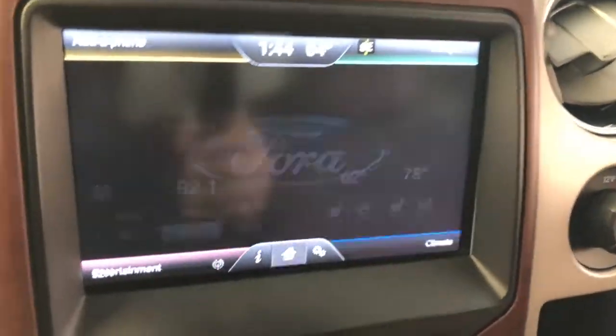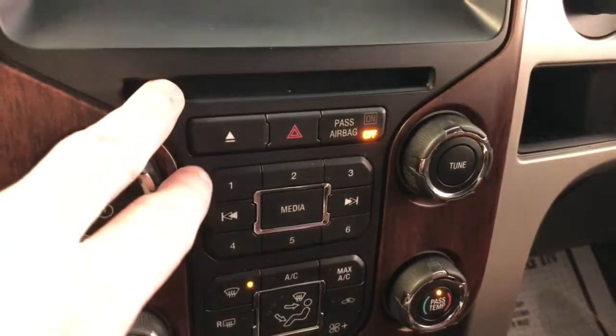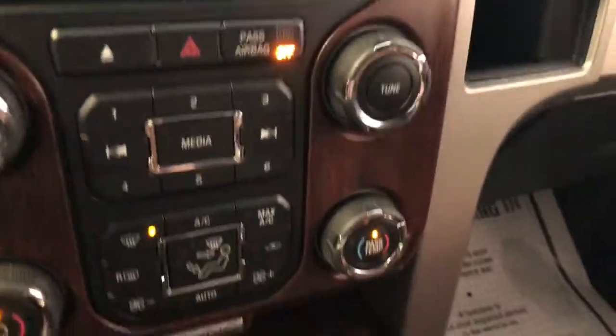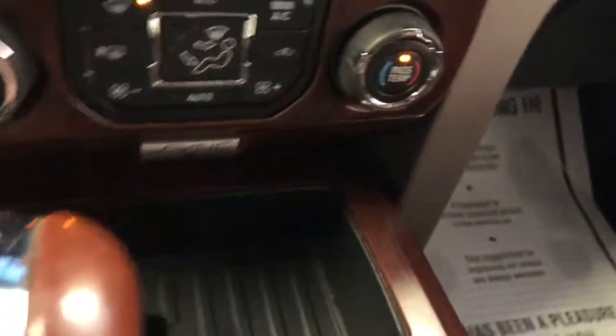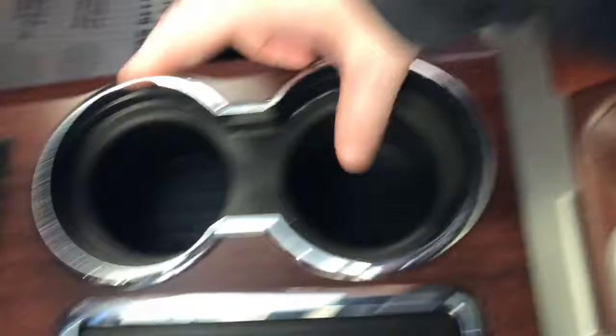Of course, all your defrosters are here, including rear defrost. Down below are manual controls if you prefer those over the touch screen. You've also got your floor shifter with overdrive off and manual gear select.